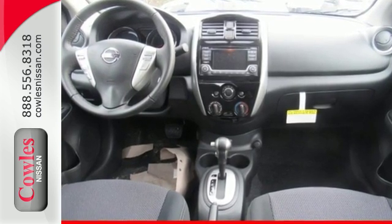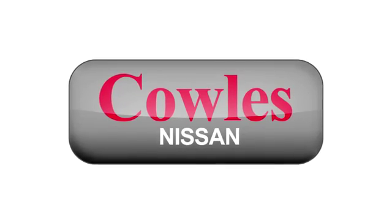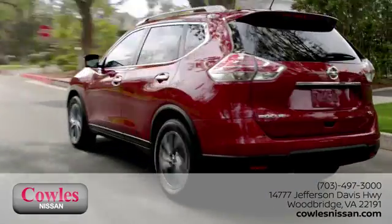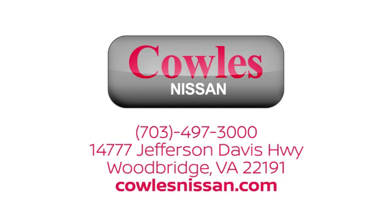Come in for a test drive today. You're not just a number at Kohl's Nissan — you're a family member. We work hard to make owning a new vehicle easy, fun and affordable. We're conveniently located at 14777 Jefferson Davis Highway in Woodbridge.